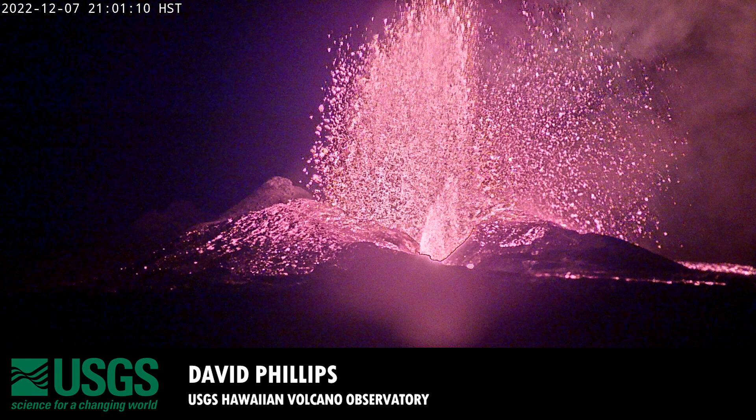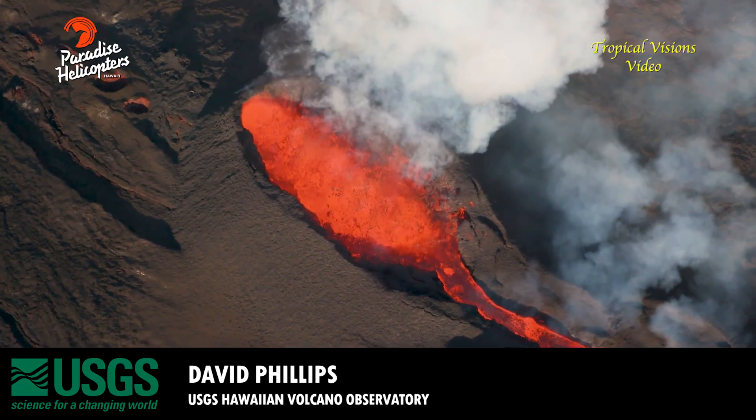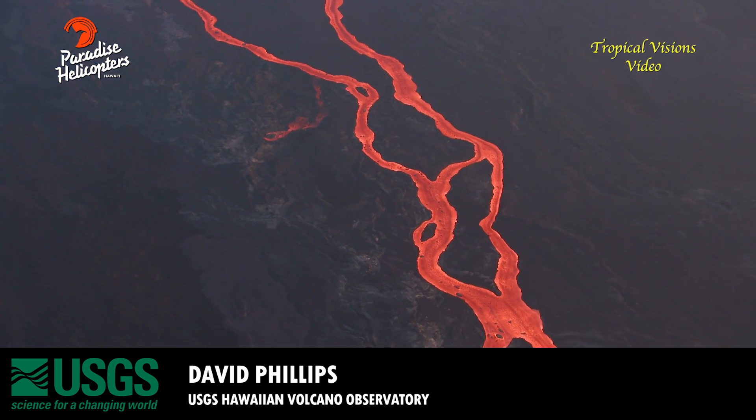We were having discussions as we made our observations and analysis: what could be causing this? Could it be an increase in the volume of material coming out, or could it be a constriction of the vent? Imagine you put your thumb over the end of a garden hose — that makes the water shoot out harder. So it could be a constriction of fissure 3 last night, or it could be a change in the supply rate. We're still piecing together causes and effects from the last 12 hours.